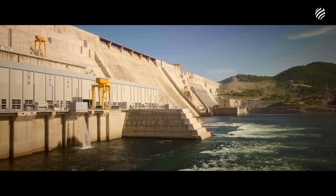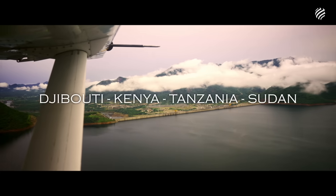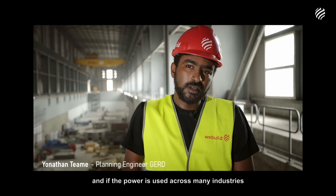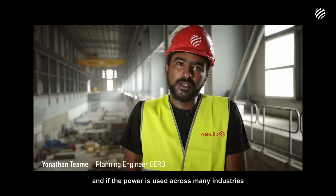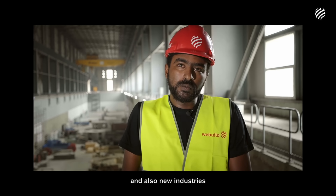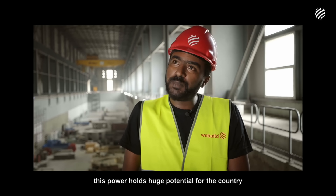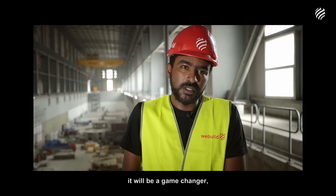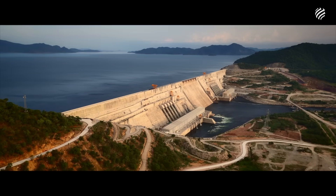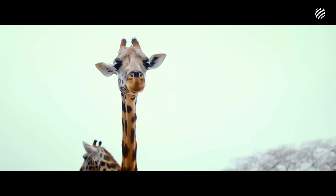Today, GERD is a sustainable reality, capable of producing clean energy for millions of Ethiopians and exporting it to neighboring countries. GERD will generate a lot of revenue for the country, and the power will be used in many existing industries, as well as new manufacturing that will be started. This power is a huge potential for the country. It will be a game-changer because we never had this much capacity before. It's capable of reducing CO2 emissions and contributing to the decarbonization of the entire African continent.